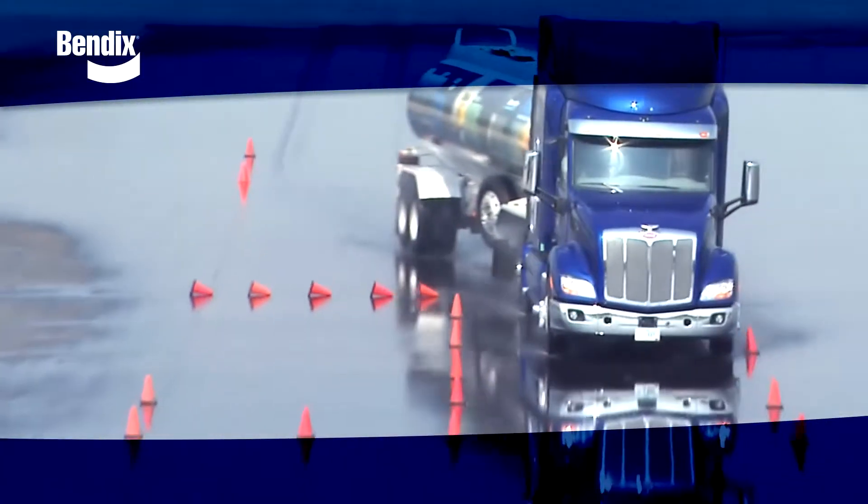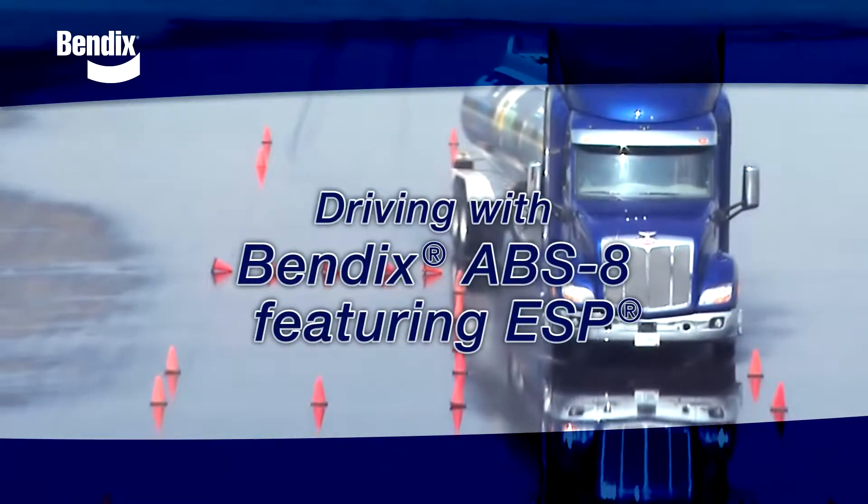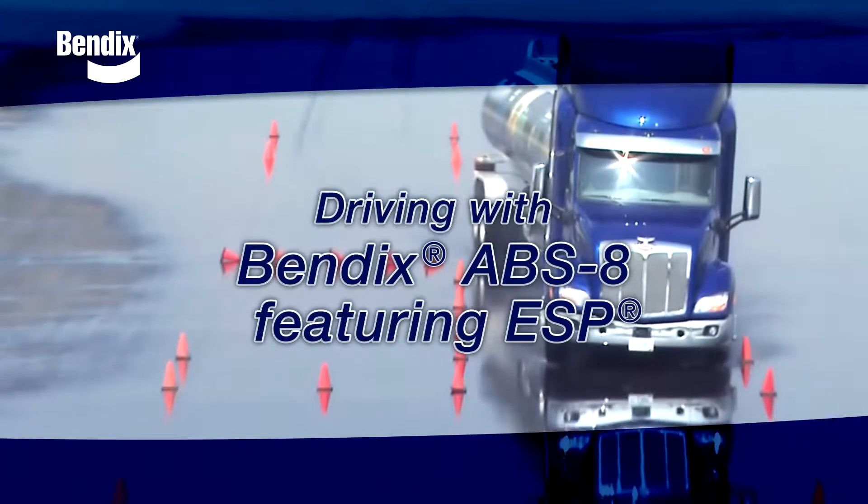You may never need it, but if and when you do, your Bendix stability system will be there for you.